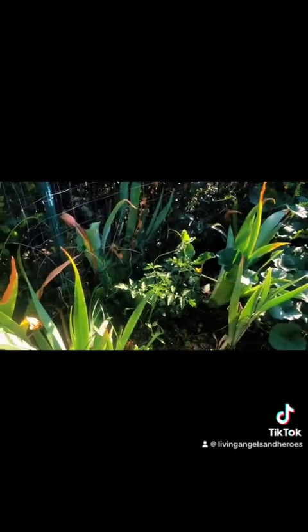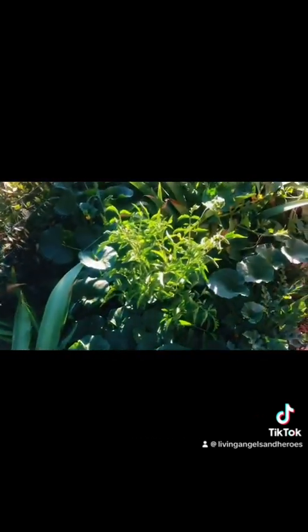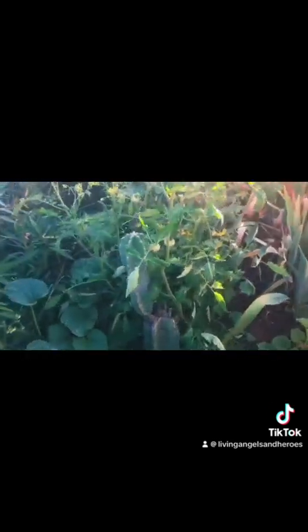What do you grow over here? Tomatoes — right here we've got lots of tomatoes and lots of plants, all the green plants. Look at the little tomatoes.